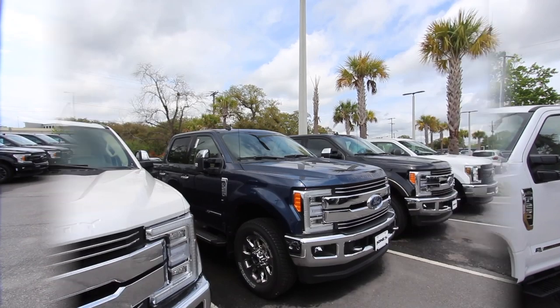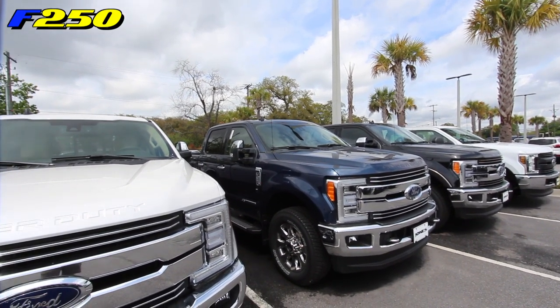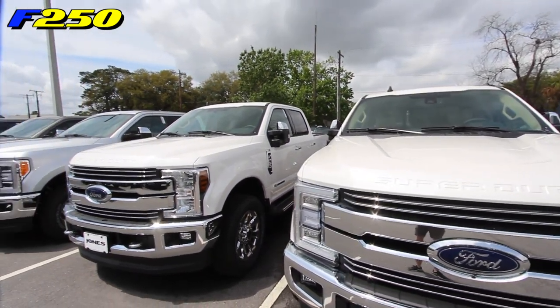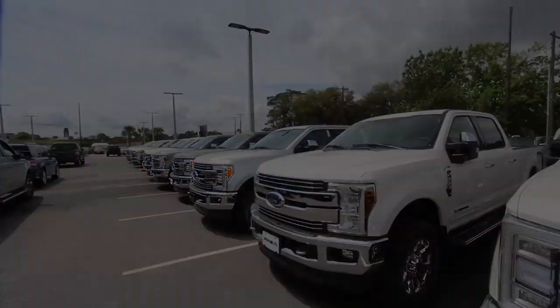What's up everybody, it's been a while since we've got back in front of the camera with the Ford trucks, but today's the day. We're going to get out here in Charleston and take a look at the 2019 Ford F-250 colors — let's see which colors stand out more than others and see which colors y'all like best.